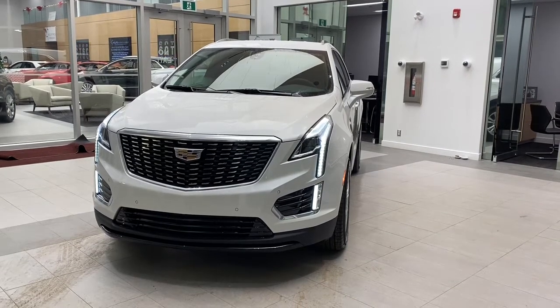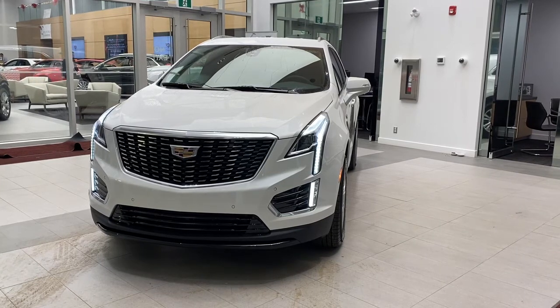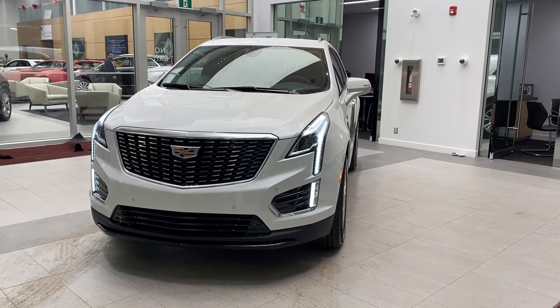Welcome to Wolf Cadillac. Today we'll be looking at the 2021 Cadillac XT5 Luxury Edition. Throughout the video we'll take a look at some key features.